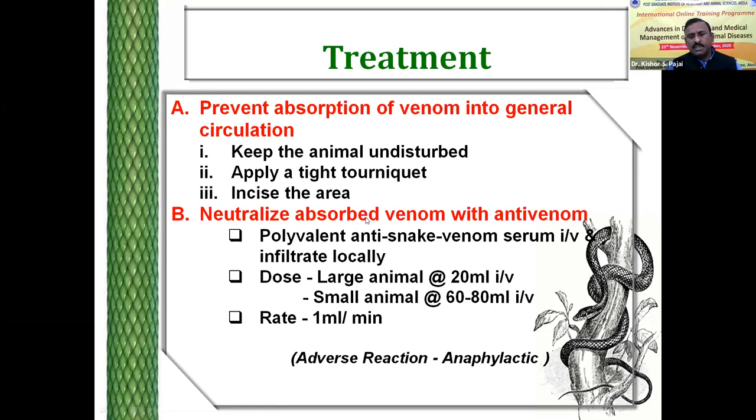Neutralization — this is the most important specific therapy. We have to administer the polyvalent anti-snake venom. As regards the dose, there is no standard dose in any book, but generally in large animals, 20 ml — that is two vials of polyvalent anti-snake venom — is to be used. Whereas in small animals, 60 to 80 ml is recommended. Smaller the animal, larger the dose of antivenom is required. Even in humans, 8 to 12 vials of antivenom are used. Adverse reactions are rarely encountered — anaphylactic reactions may develop, but I have not come across any.